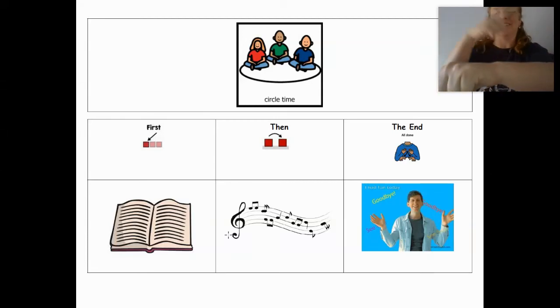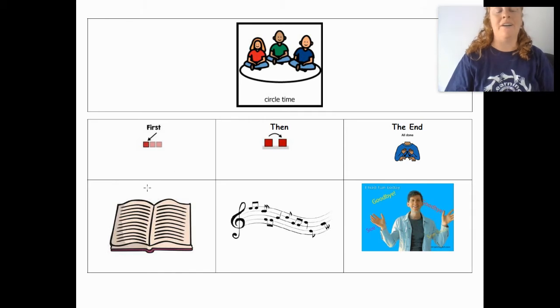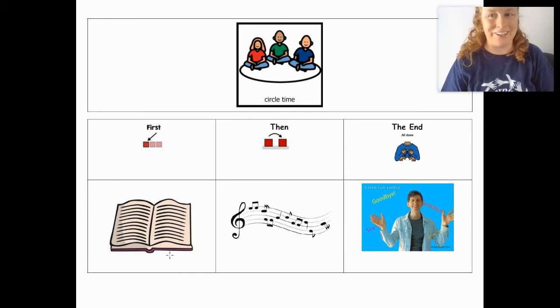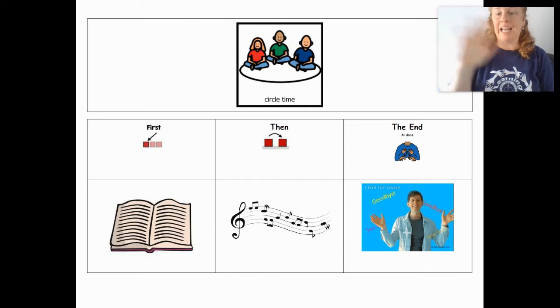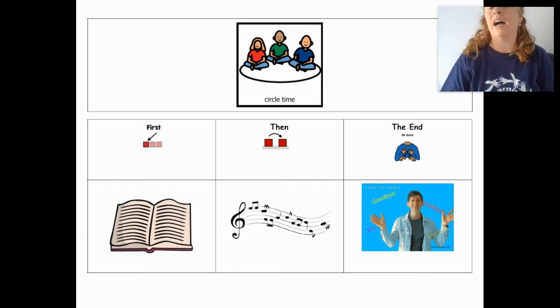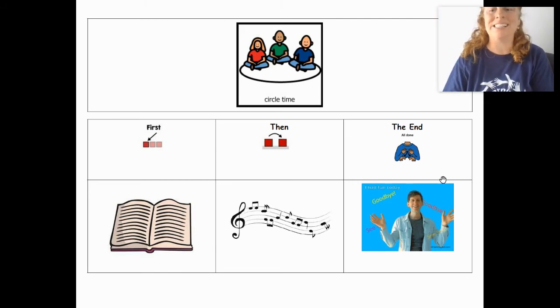Hi friends and welcome back to Circle Time. We're going to do three things today. First, we're going to read a story and I think you're going to like it — it's all about animals. Then we're going to have music. Then we're going to have to say goodbye, which makes me really sad, but I miss each and every one of you and I know I'll see you again soon. So remember: story, music, and then we're going to sing goodbye. Are you guys ready to start? Let's get going.